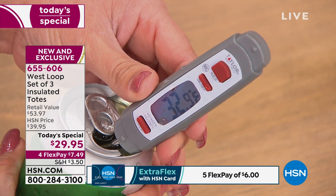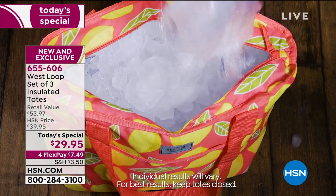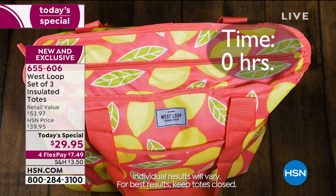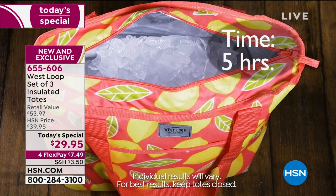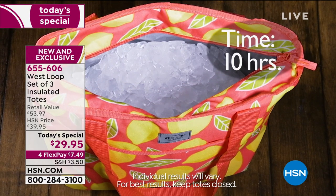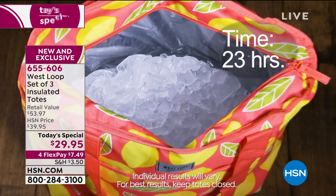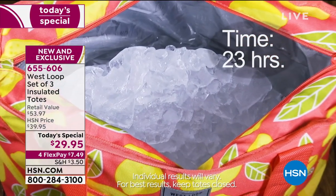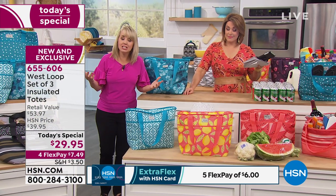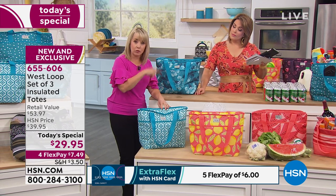Anything you're taking to that family picnic, a church function, the kids' game where you're not allowed to take coolers — anywhere you need that bag to keep items cold or warm, this is going to work for you. Take a look at our time lapse. We don't have all the time in the world on live television — proof is in the pudding. 15 hours and that's what your ice looks like? 23 hours? That's amazing. If you're out in 100-degree heat versus air conditioning, that time might shift a little, but we're talking about putting 30 cans in there and getting those results.